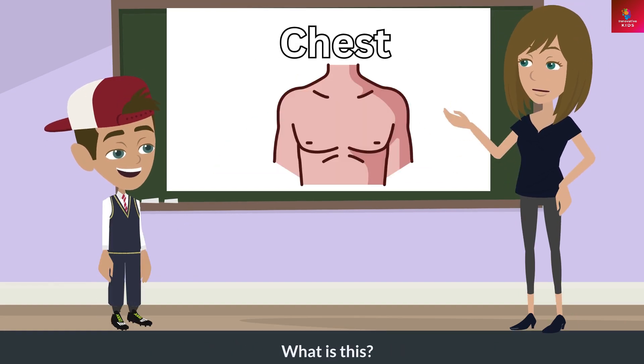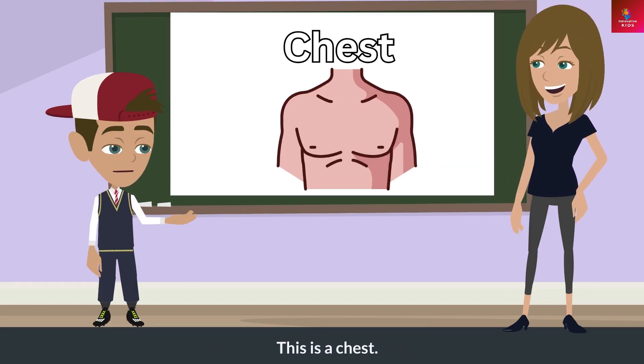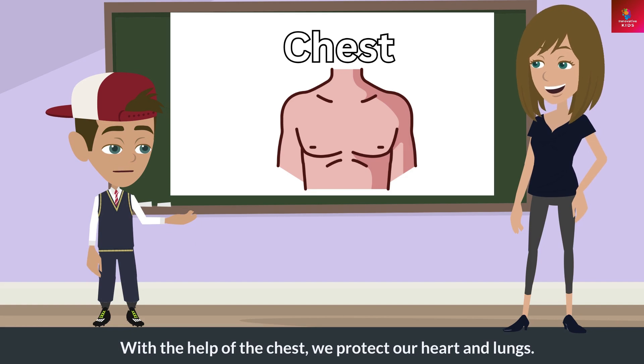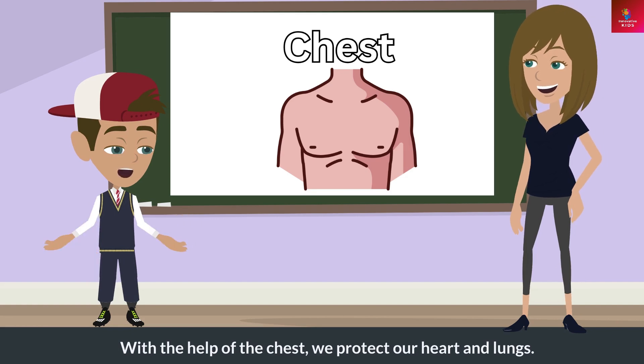What is this? This is a chest. What does this do? With the help of the chest, we protect our heart and lungs.